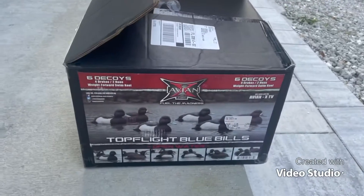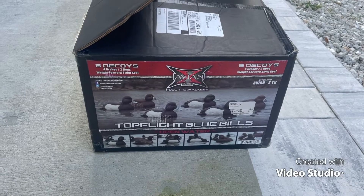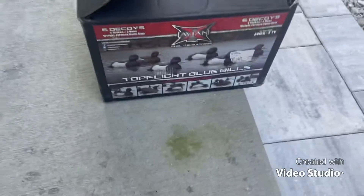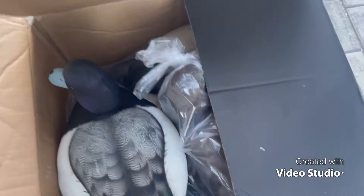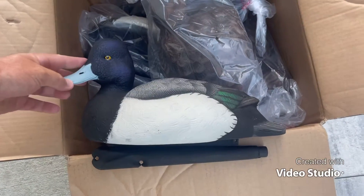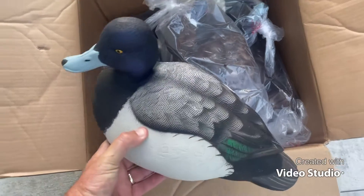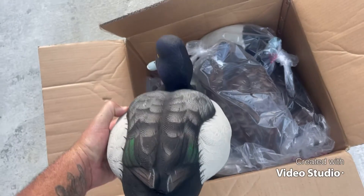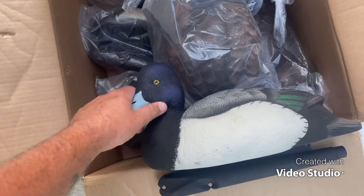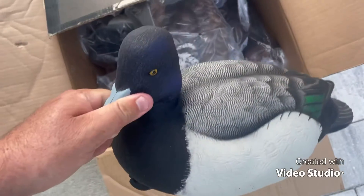What's up YouTube! Today we just got in the Top Flight Blue Bills from AVEX — really good decoys, the only decoys I'd use. Wanted you guys to check them out and see the quality. I unwrapped one already, but look at that detail — these things are crazy. Super nice, pretty big, sturdy. You can step on them in the boat, they don't break easy. The paintwork and everything is just so detailed on these birds.